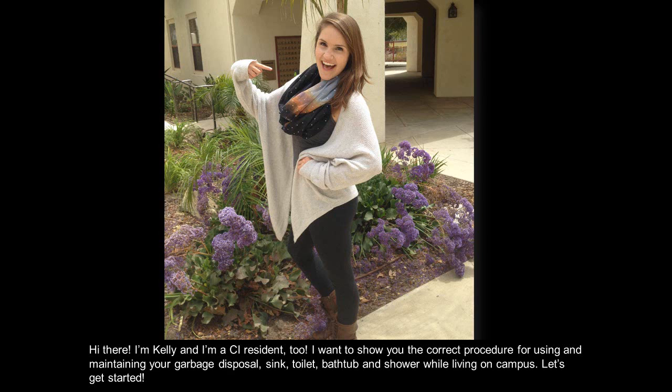Hi there, I'm Kelly and I'm a CI resident too. I want to show you the correct procedure for using and maintaining your garbage disposal, sink, toilet, bathtub, and shower while living on campus. Let's get started.